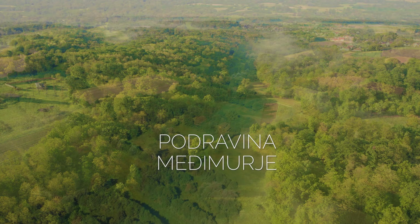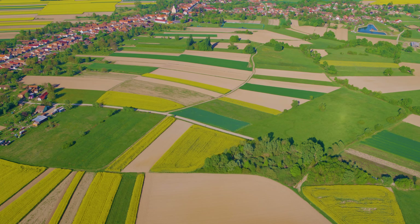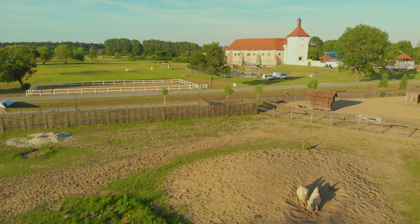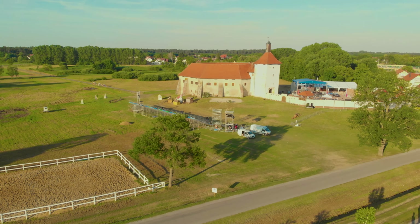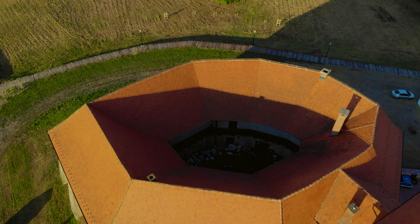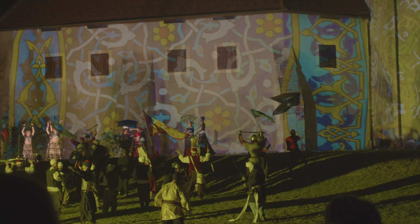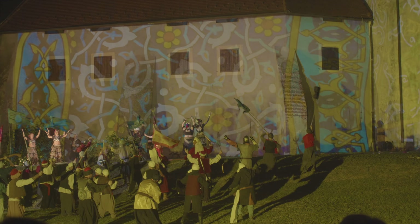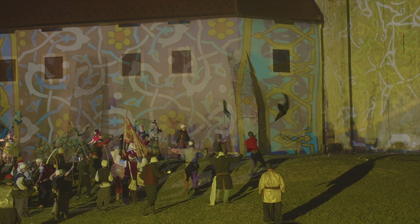Podravina and Međimurje are northwestern regions in Croatia bordering Hungary and Slovenia. This agricultural land is especially beautiful in spring, with colorful fields of rapeseed and wheat. Đurđevac is a small town with an old fort and a place of a historical battle bearing a rooster legend. According to folk tradition, the mighty Ottoman army besieged the fort; the starved people fired their last small rooster from a cannon, and the Ottomans — thinking the defenders had food to spare — decided to leave. This battle is re-enacted every year in front of the old walls.